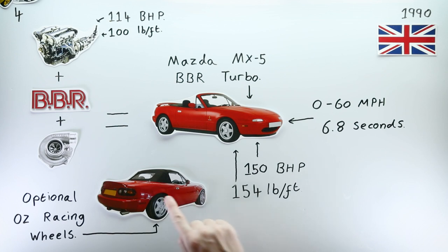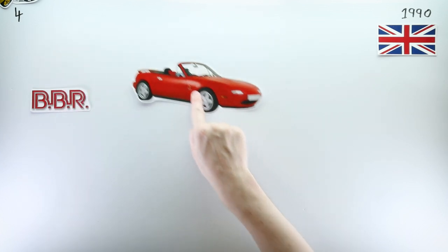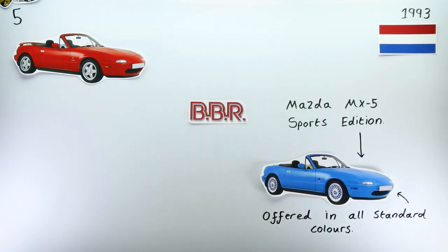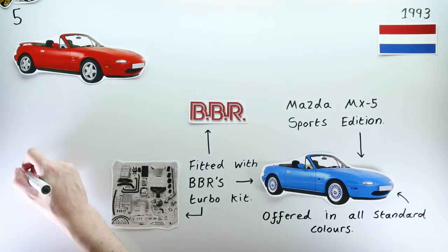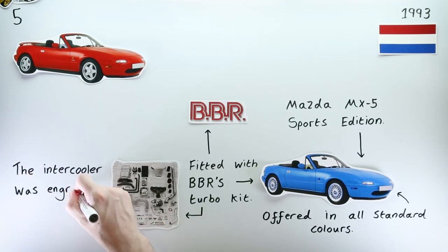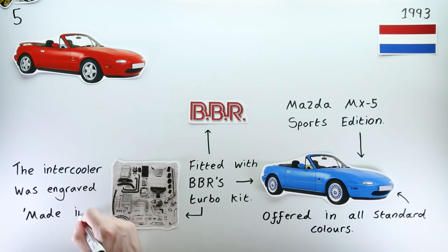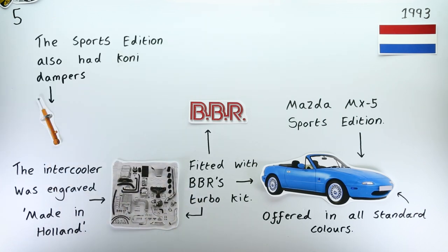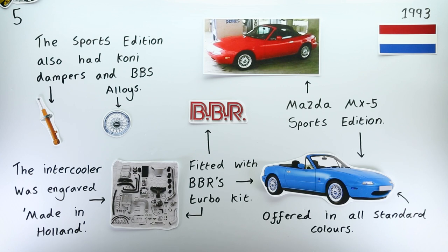Whilst it is widely thought that the BBR Turbo-fitted MX-5s were only sold in the UK, according to my research, this isn't the case. To jump forward a few years, in 1993 the Netherlands received the MX-5 Sports Edition, which was most notably fitted with Brodie Britain Racing's turbo kits. My research suggests the car was also fitted with a whole host of other performance and luxury extras, including Koni adjustable dampers and lightweight BBS alloys, making this MX-5 one of the most high-performance variants offered through the car's lifespan.